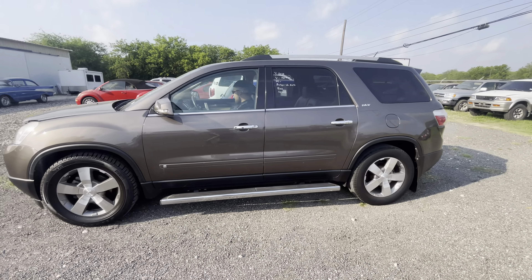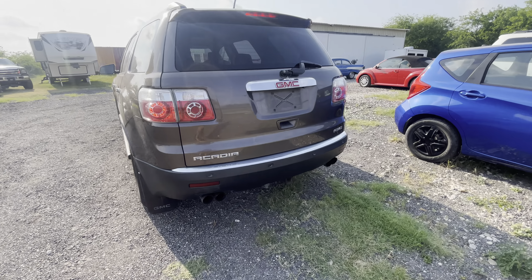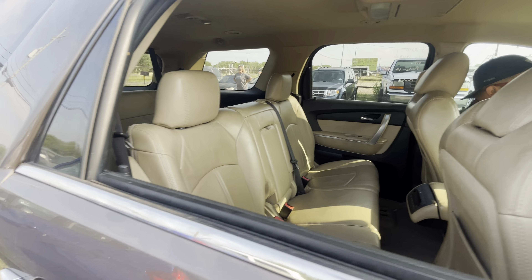Hey everybody, today we're out here at Alamo Auctioneers. We have a 2010 GMC Acadia — it's an all-wheel drive SLT trim. Let's get a sneak preview of the inside.